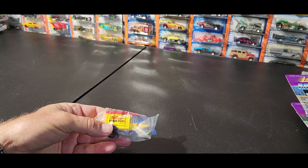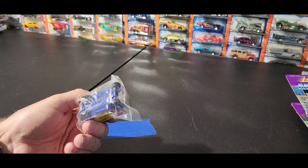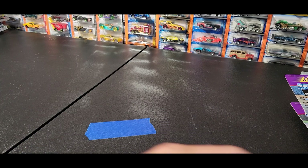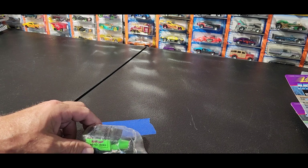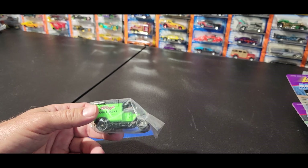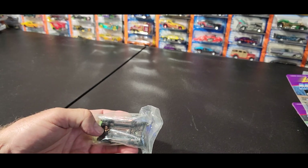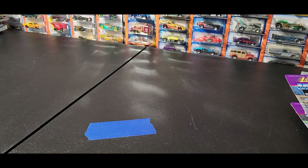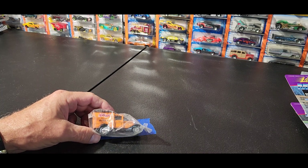Here's another one - a Kellogg's Corn Pops Matchbox car. Whoever had these looks like they collected or really looked around for them. Here's another one: Kellogg's Apple Jacks Matchbox car. And this one is Kellogg's Frosted Mini Wheats.